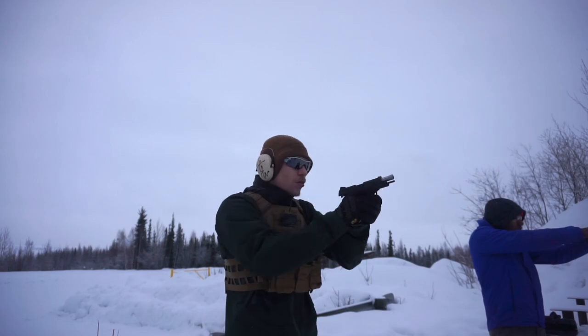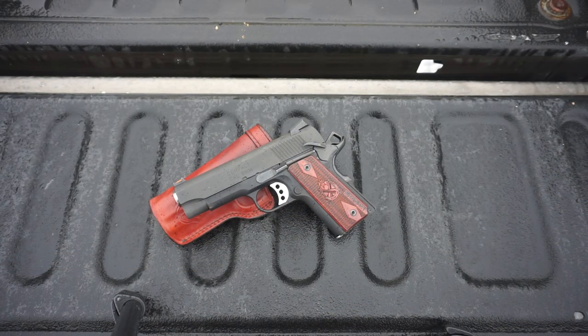I really like shooting nine mil, and in addition to that, it's a round I can afford to shoot a lot. I don't like carrying guns every day that I don't train with frequently — at least once a month, but usually once a week. With a 45, 10 mil, or 357 Sig, I really can't afford to run those calibers that often, and therefore I don't feel comfortable carrying a gun I don't practice with frequently. Nine mil I practice with a lot and can afford to.